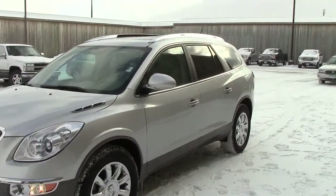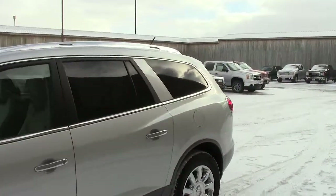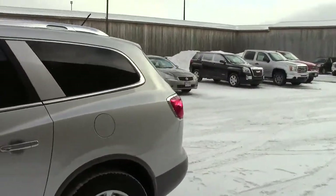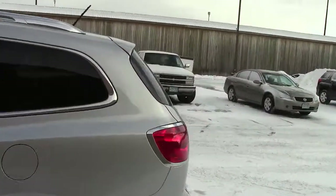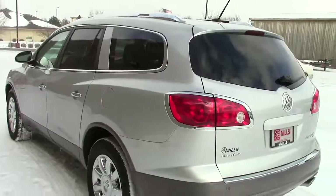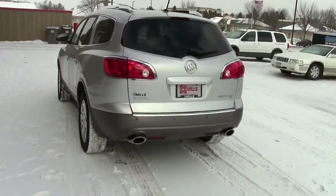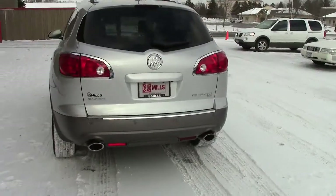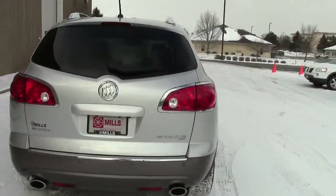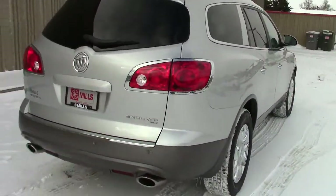This is the 2012 Buick Enclave all-wheel drive — very secure on the highway. Stock number is 2A120193, silver in color, with only 18,000 miles. Auto check vehicle history report is available; complete history report just go to our website millsauto.com.